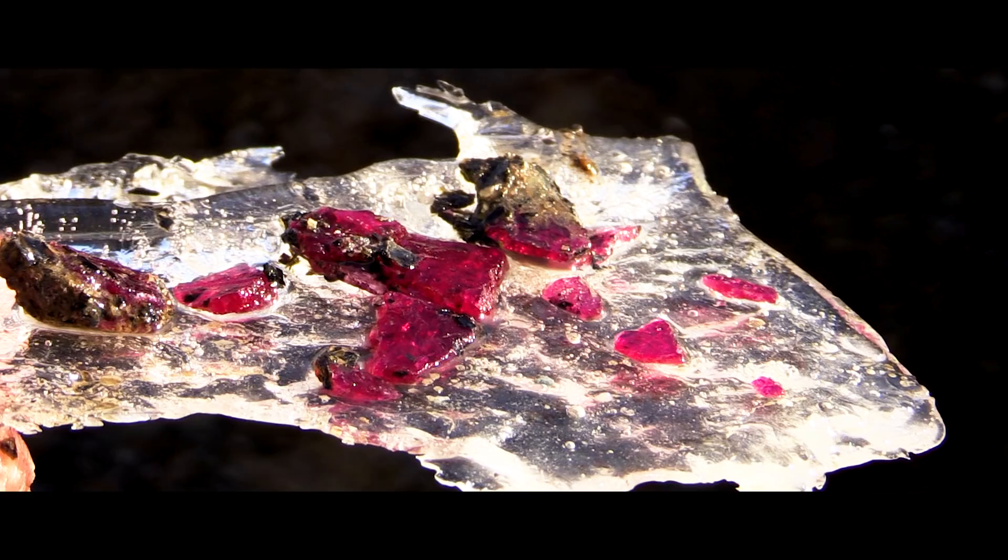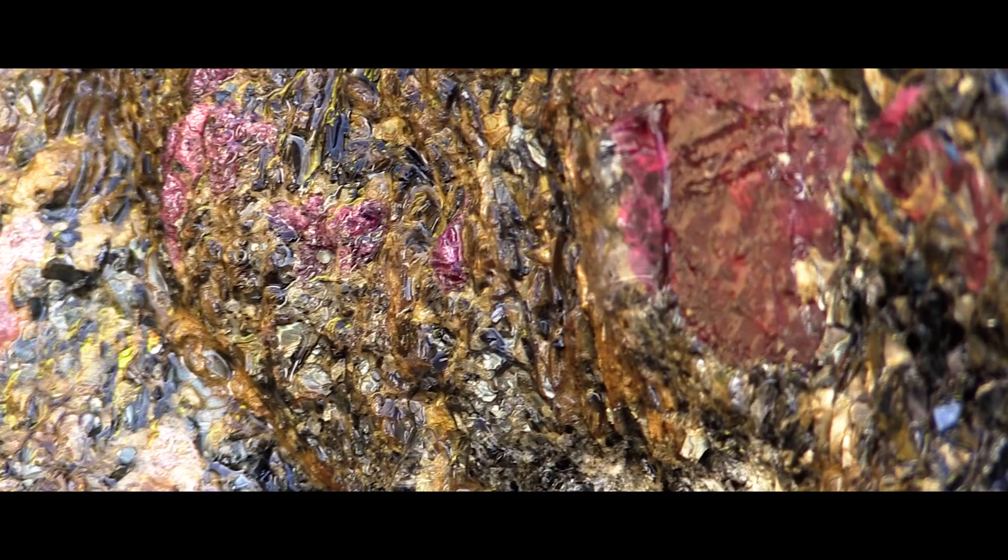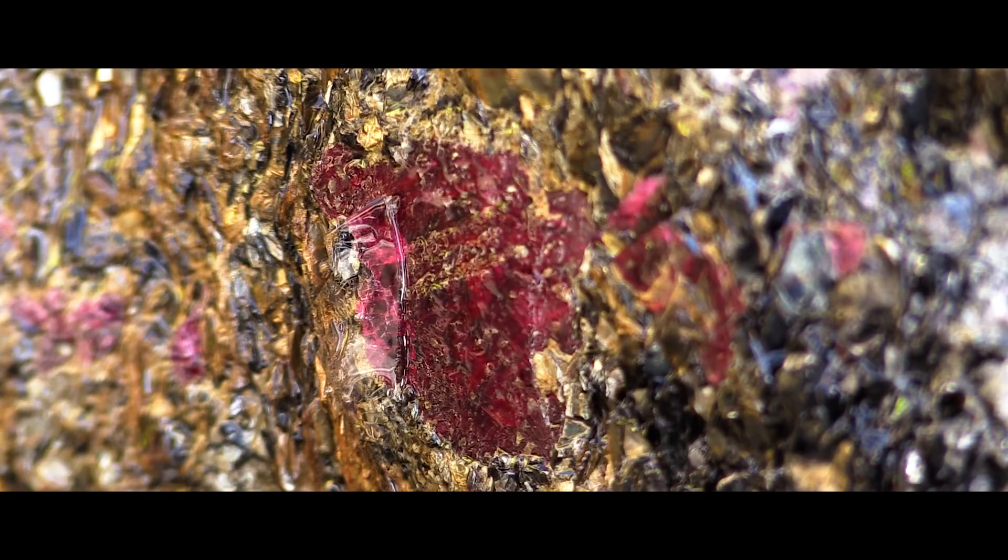There are some fine quality rubies laying in the ground here. And what is even more amazing is that these stones are probably the oldest rubies in the world.